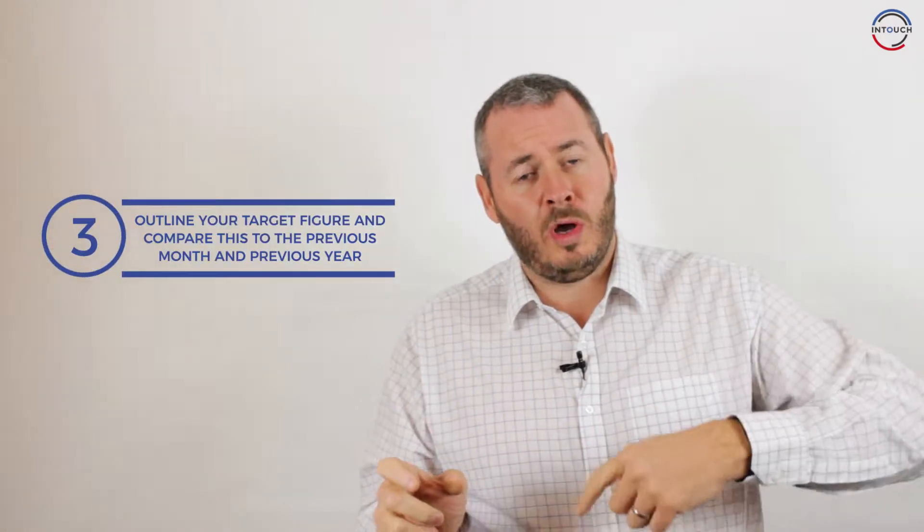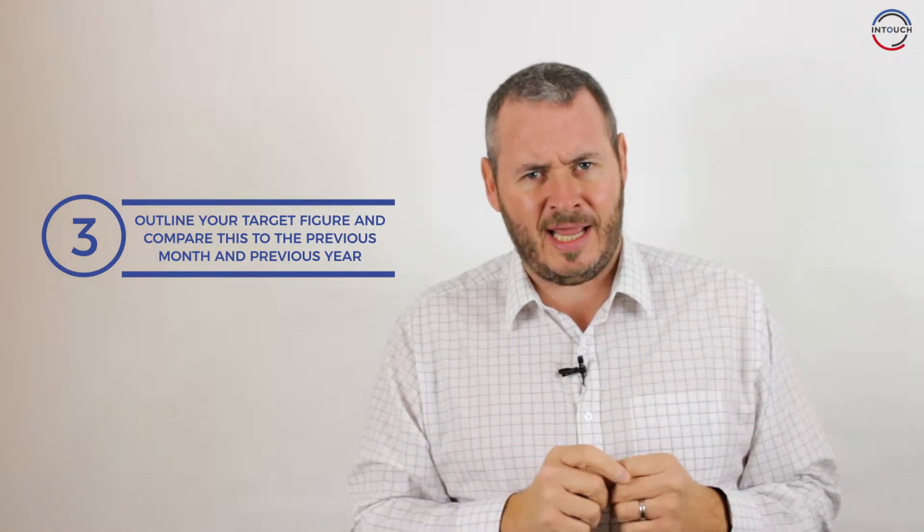Point number three: outline this target and compare it to where you were maybe the previous month, or more importantly the previous year. Look at the difference between those two figures and ask yourself, is it realistic? If you were at 100 last year, is it realistic to get to 200 this year? A great tip is to search on how quickly your industry is growing. If your industry is growing by 10%, why should you expect to grow by 50%? Look at what others are doing and make sure your targets are realistic.